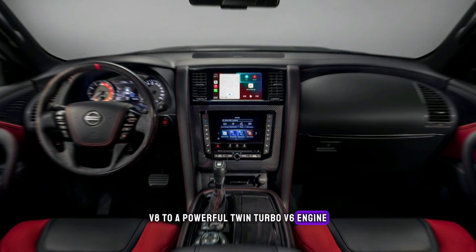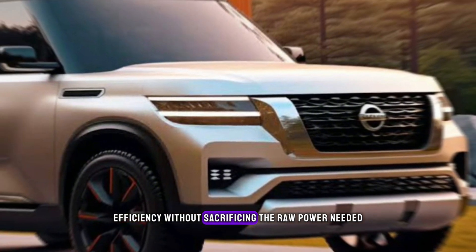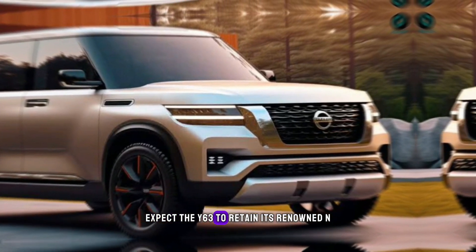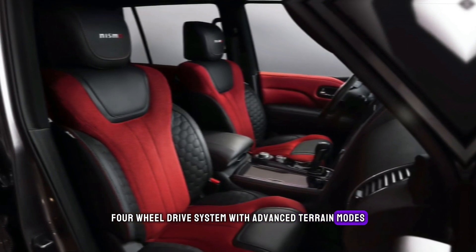This could offer better fuel efficiency without sacrificing the raw power needed for conquering dunes and tackling off-road obstacles. Additionally, expect the Y63 to retain its renowned four-wheel drive system with advanced terrain modes and driver assist technologies for maximum control and confidence.